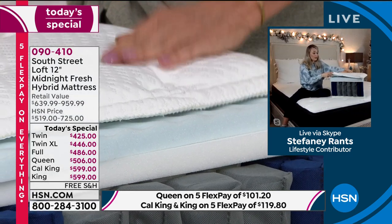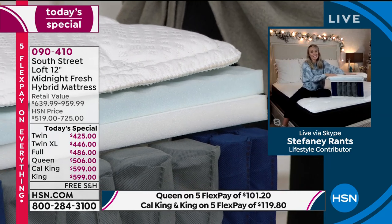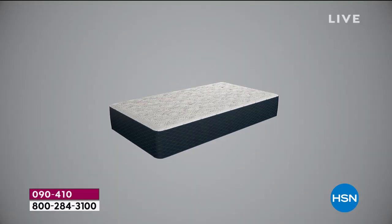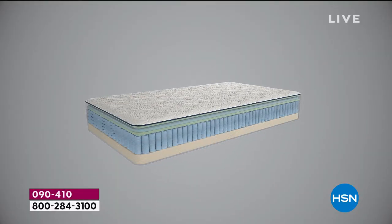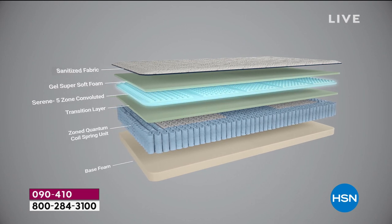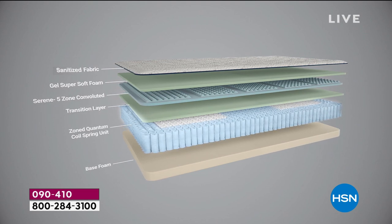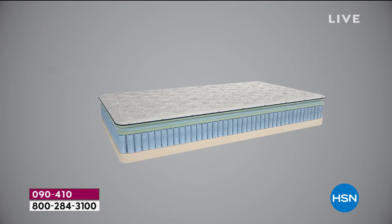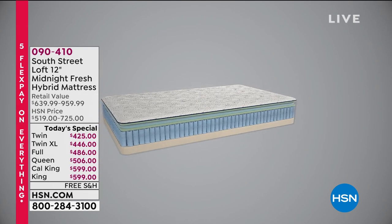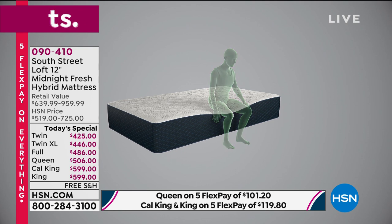Then we top it off with our fourth layer — super soft gel foam — for all that comfort. And we have the sanitized antimicrobial fabric on top, which inhibits the odor-causing growth of mold, mildew, and bacteria. Since you can't toss your mattress in the washing machine, it's brilliant that they've added this antimicrobial fabric built right in. As you have this mattress for seven to ten years, you can have peace of mind for its entire lifetime. Expect a medium firm type of feel — everything built to maximize your night's sleep.